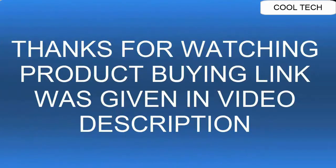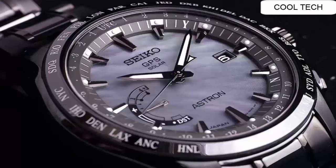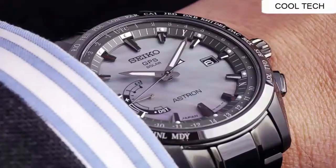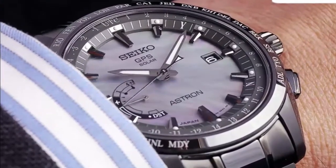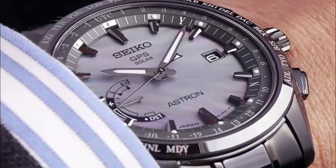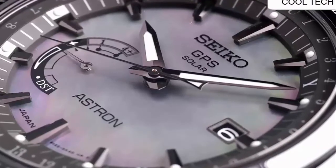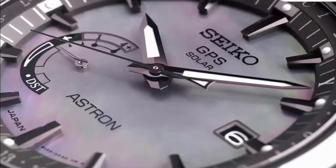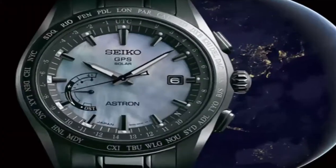Top 3. GPS solar, world time. GPS-controlled time and time zone adjustment across 40 time zones. Perpetual day and date calendar, correct to the year 2100. Signal reception result indication. Daylight saving time function. Sapphire glass with Seiko's proprietary Super Clear anti-reflective coating. Power save function.